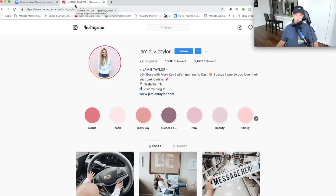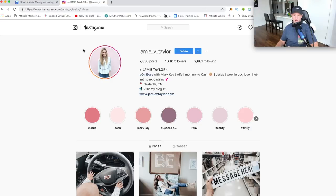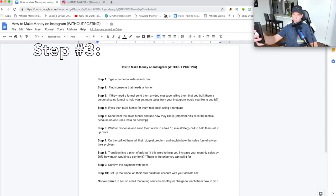Going back to the Google sheet — step number two is to find someone that needs a funnel. It looks like Jamie does need a funnel, so we've got step two down. Step three: if they need a funnel, send them a video message telling them that you built them a personal sales funnel to help get more sales from their Instagram — would they like to see it? So you'd pull out your phone and say something like: 'Hey Jamie, I really like your Instagram. I see what you're doing with trying to sell some Mary Kay products. I noticed that you don't have a sales funnel, so I actually built you one to help you collect more leads and emails and get more sales. Would you like to see it?'